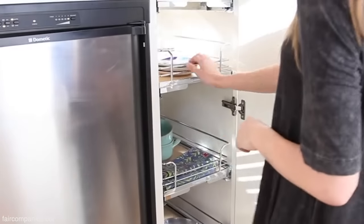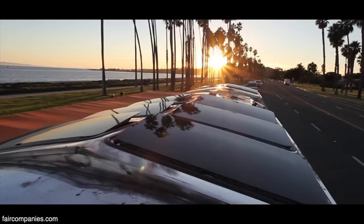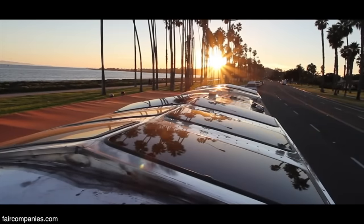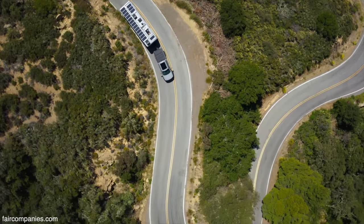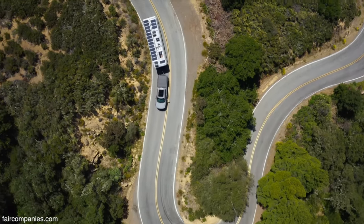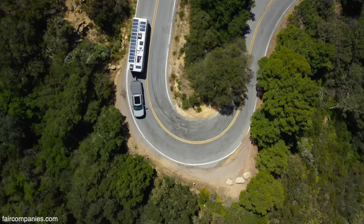Also living that life, we wanted to design something that was primarily built for full-time living, no matter where we went, no matter what the temperature, and we wanted to be in nature. We are on the maiden voyage, towing our brand new Living Vehicle, and I'm actually quite surprised how well it's towing.